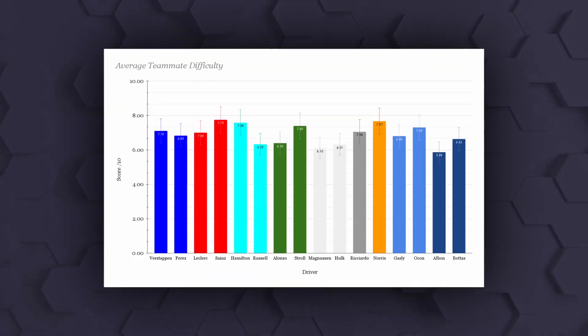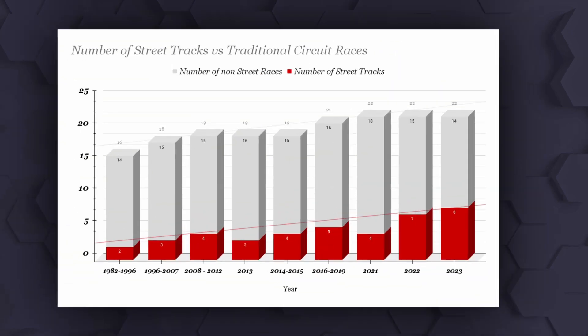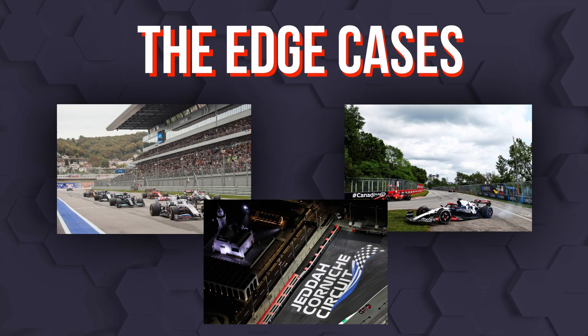Last week I made a graph to compare drivers to their teammates throughout the years, and I've made one again for this video. This one is a little bit more simple, but it's a good illustration of both the overall F1 calendar growth and the growing proportion of street races within that calendar. I've accounted for the edge cases here, like Sochi, Jeddah and Canada. It's pretty obvious to see where these trend lines are pointing — but why?